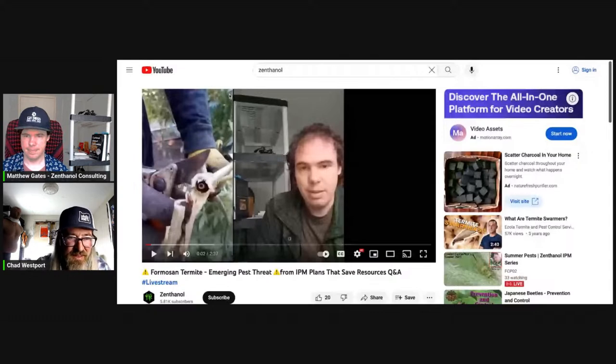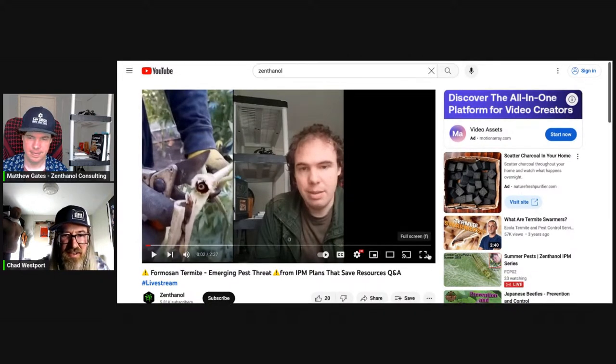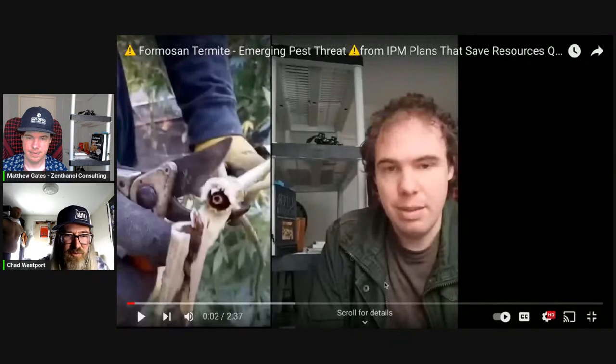Let's share the screen and show the termite video from the channel. There's a great example — a big hollow stem that almost looks like a tube down the middle. Let me go full screen and hit play.